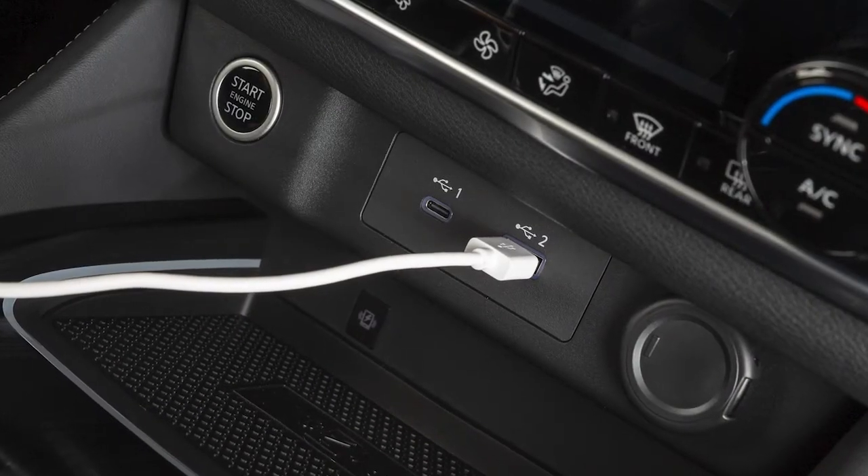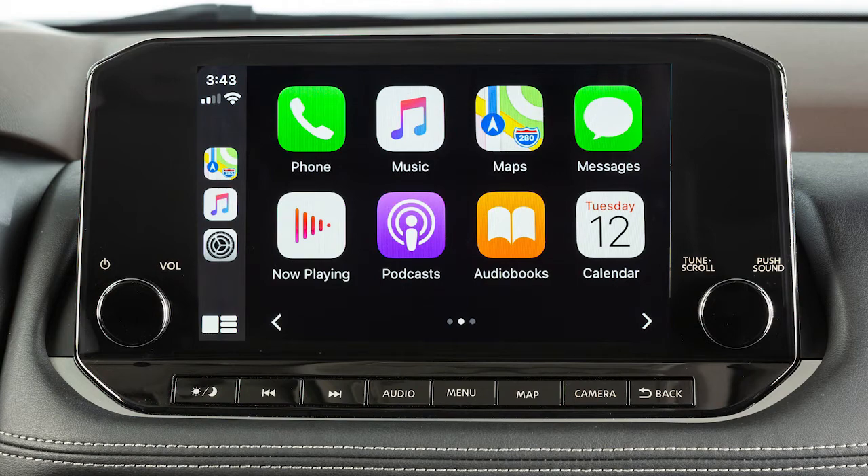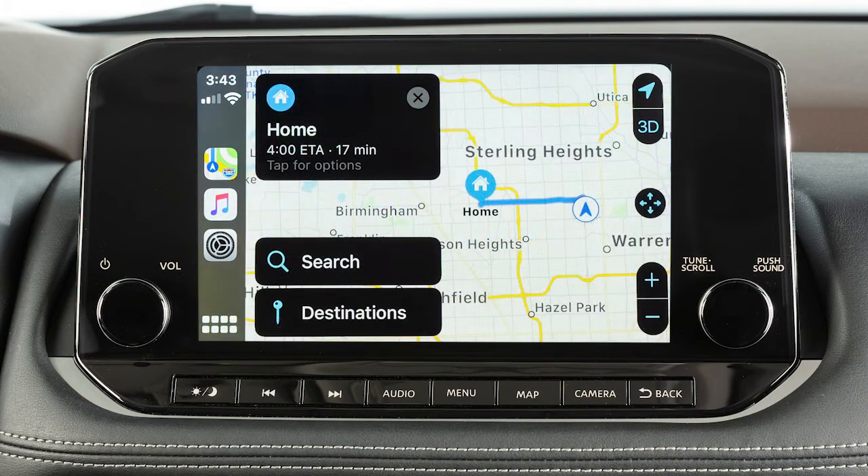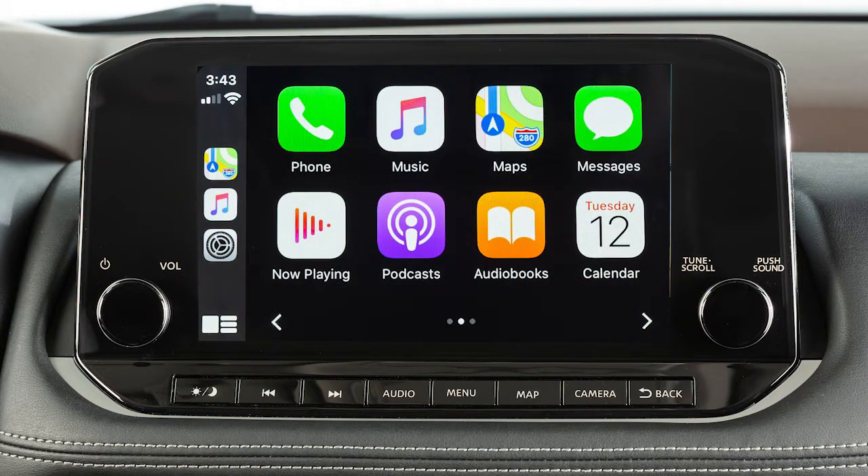After your iPhone is recognized by the USB connection, the vehicle center display screen will change to a menu of available iPhone functions. Touch an icon to access that function.